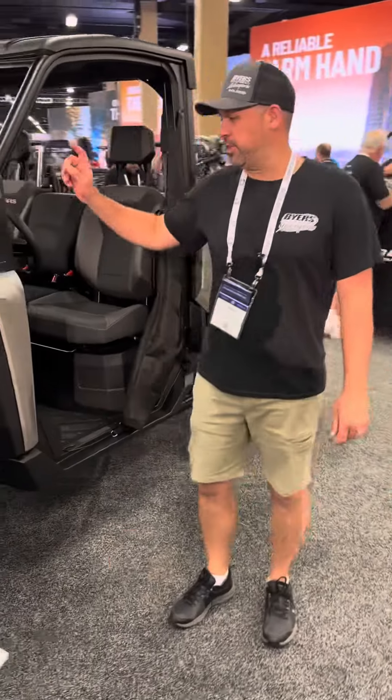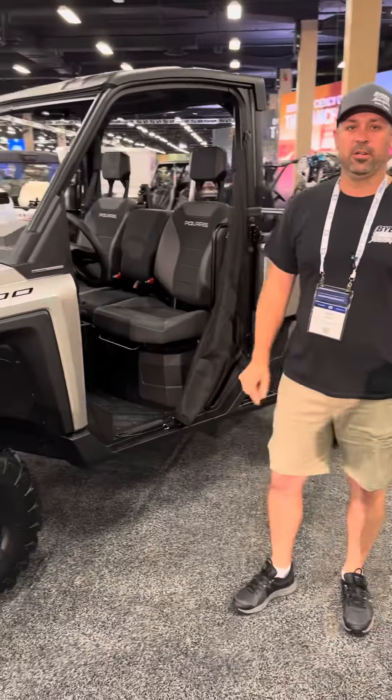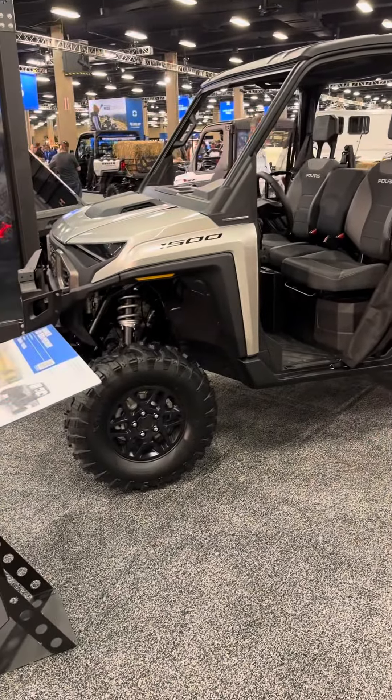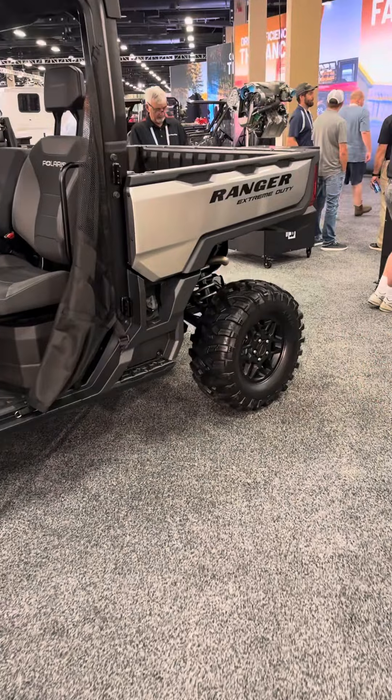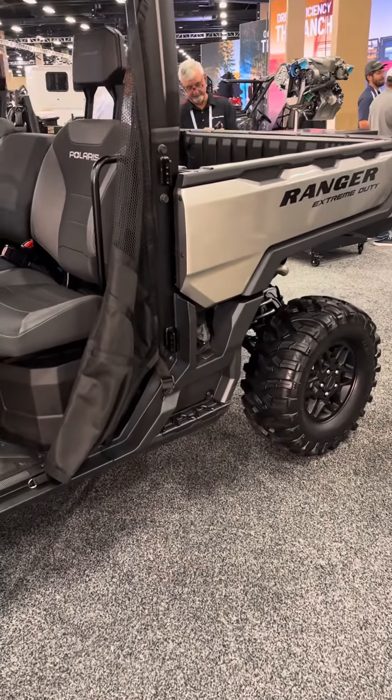We're down in Nashville and Polaris just released the new Ranger Extreme Duty 1500 — this thing is a beast. If you've got lots of work to do, put your pickup truck aside and jump into this thing.